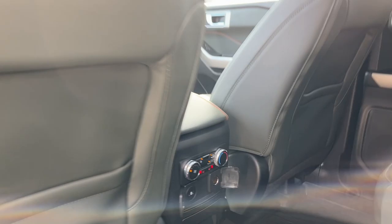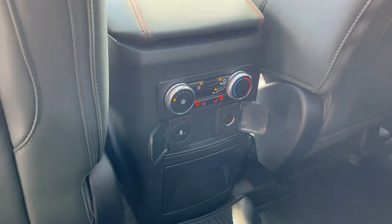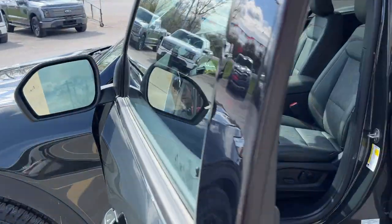Coming around to the interior, you get nice Active X seating material. The second-row seats are heated, and passengers have their own climate controls, power options, and cup holders under there as well.